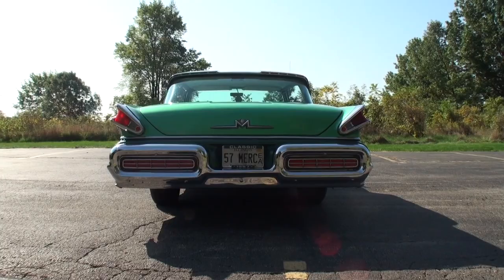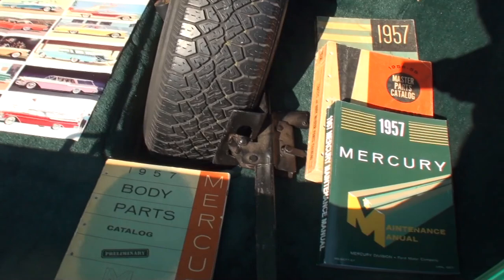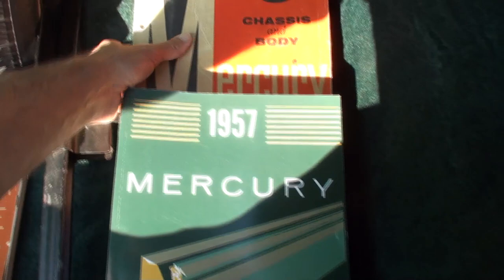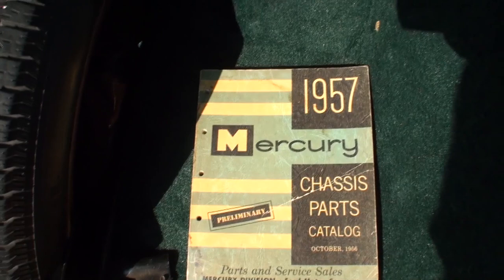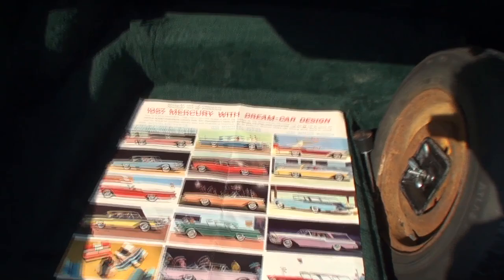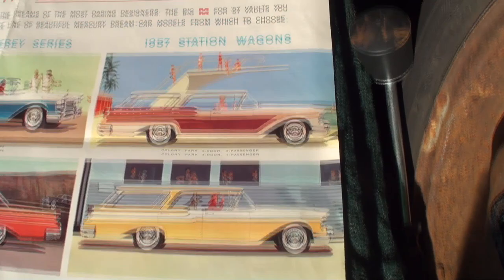We'll take a moment to show you some trunk treats. Here's our trunk - it's massive and well-done with carpeting. We start with our '57 body parts catalog, the '57 Mercury maintenance manual, the master parts catalog, and the Mercury chassis parts catalog from October '56. And here's the real treat - a period sales brochure. I'll take a closer look so you can see all of that. So we've got the Commuter two-door six-passenger and the '57 station wagons.